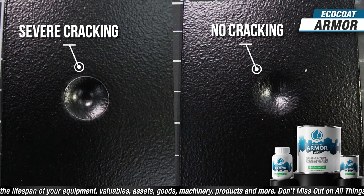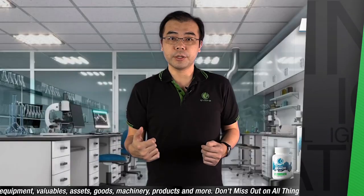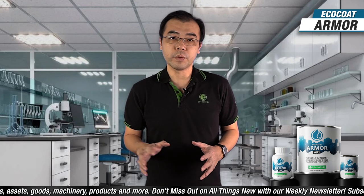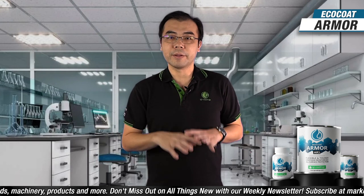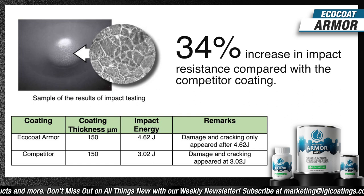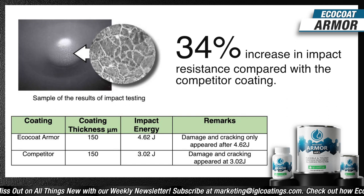Thin films will fail by cracking, which you can see through a microscope — in more severe cases, even with the naked eye. The higher the joule score, the better the impact resistance. In this test, steel panels were coated with ECOCOAT Armor and a competitor coating. Armor withstood 3.02 joules without any damage or cracking, only starting to crack at 4.62 joules — a 34% increase in impact resistance compared to the competitor, whose cracks appeared at 3.02 joules.